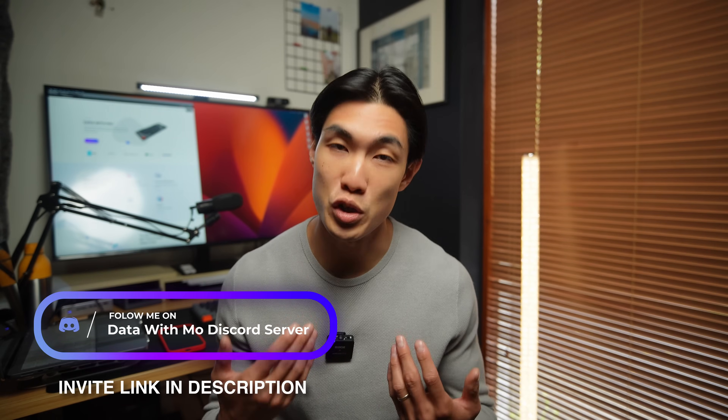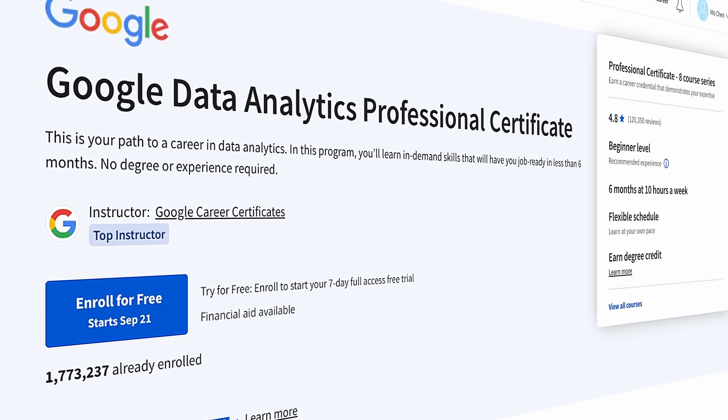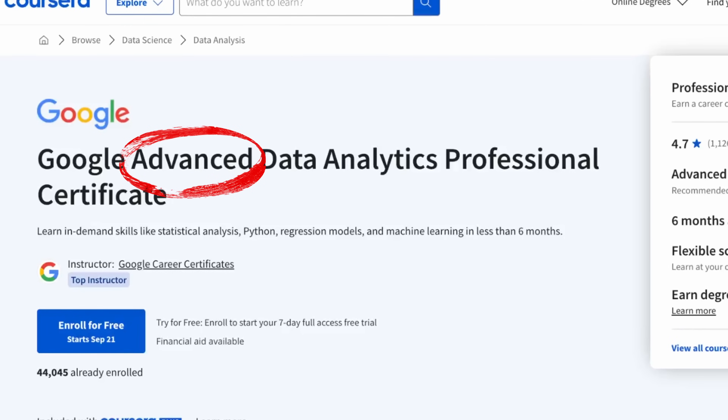Whilst these courses claim that they'll get you job ready, you'll want to do more than just completing them. You can also see that the Google data analytics certificate is actually so popular that you have huge competition, so you might want to take it to the next level and get the Google advanced data analytics professional certificate.